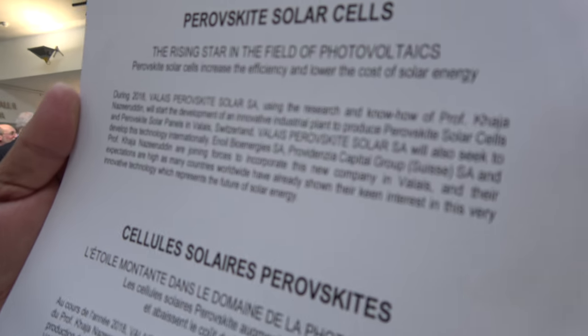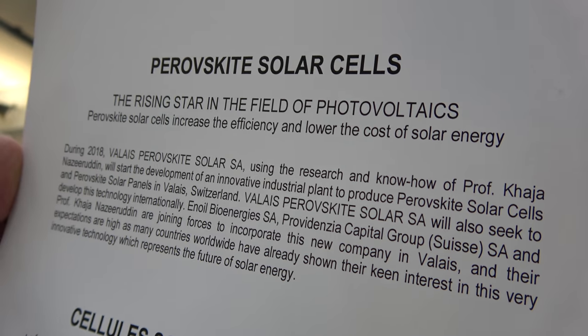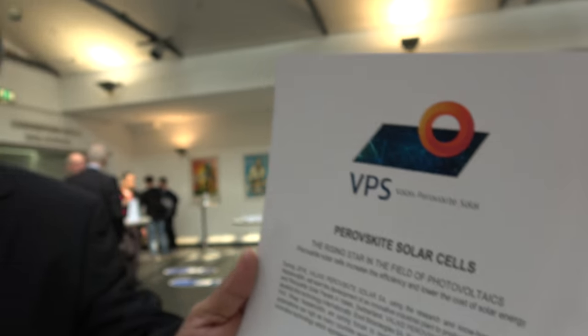The people can fabricate it. It's totally inexpensive. And the same performance as silicon solar cells.